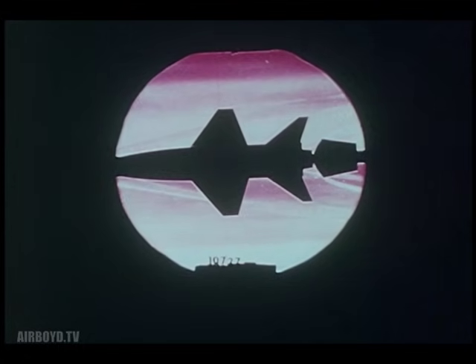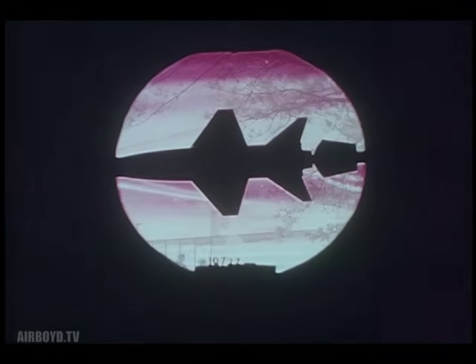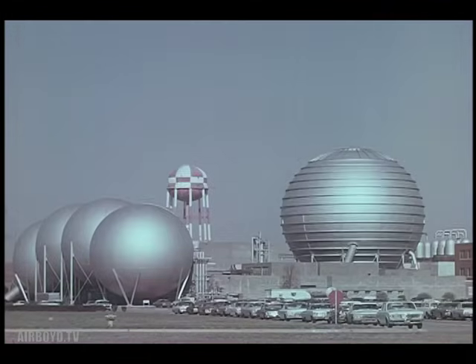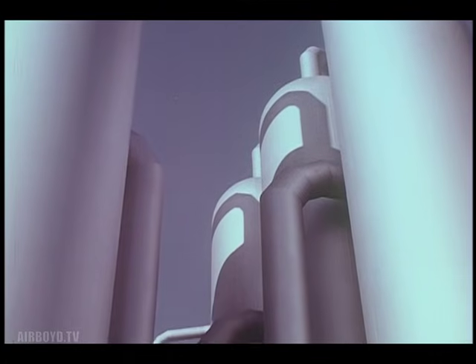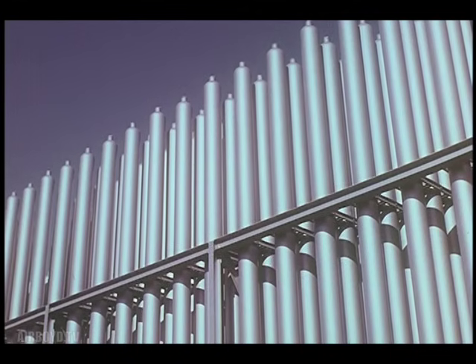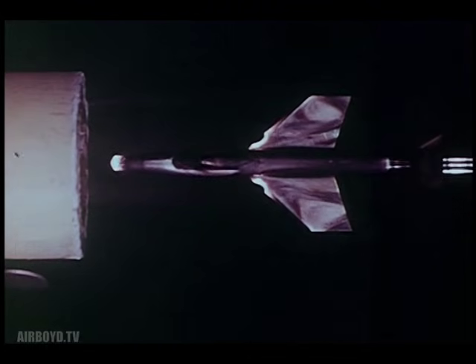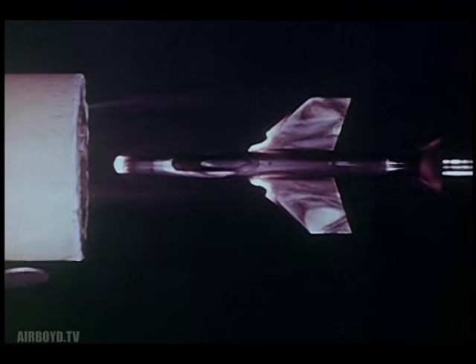As early as 1952, the X-15 aircraft was being conceived by the people at NACA. At the Langley Center in Virginia, they began investigating the unknowns associated with flight to the thinnest edges of the Earth's atmosphere. One unknown concerned aerodynamic heating. The X-15 would be the first aircraft to push from supersonic to hypersonic speeds, where the flow of air would heat the leading edges of the plane to 1,300 degrees Fahrenheit. Experiment after experiment was run, and the data proved that there were materials that would withstand this kind of heat.